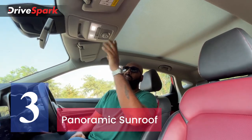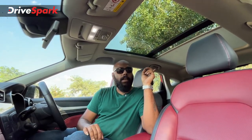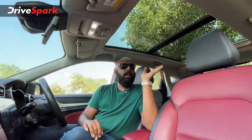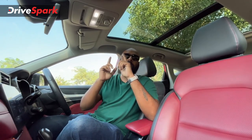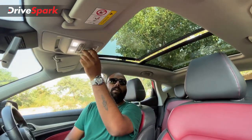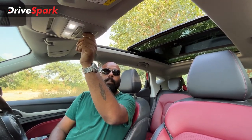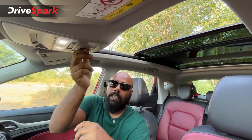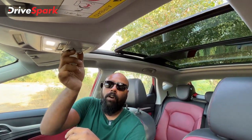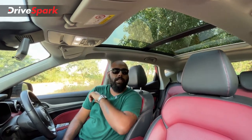Feature number 3 is this massive panoramic sunroof. To open the shade, there's a button — you press it and the shade opens all the way to the end. Once fully open, passengers in the rear get a pleasant view outside, especially during a rainy day. To open the sunroof itself, you use a dial. You can open it completely so it slides back, or adjust it incrementally using the dial. To fully close the sunroof, you revolve the dial back, and to close the shade, you press the button.